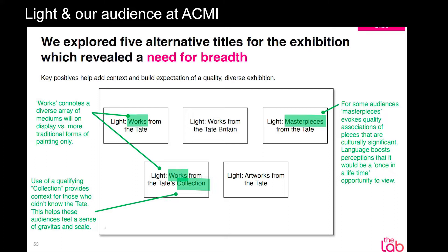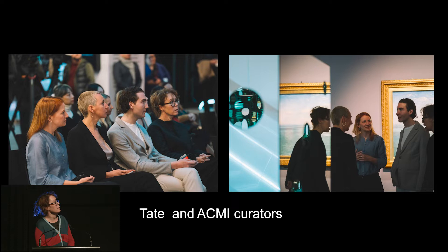We thought about what title we would give the exhibition and did a lot of work with our audience and marketing team. We came up with "Light: works from Tate's collection," which really tells you what it is so when you get here, you know what's happening. Matthew Watt, the Tate curator who came out with the exhibition, is actually Australian.